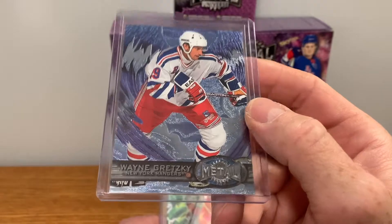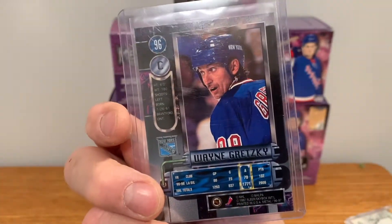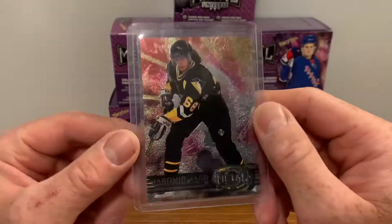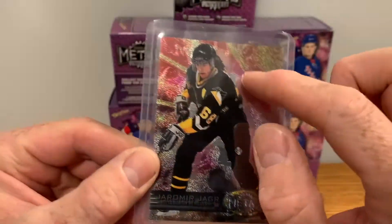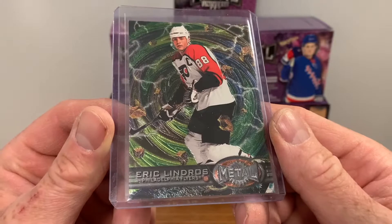Anything Gretzky is good to go. It's a nice looking Metal Universe card. Of all the cards, I'd say the Jager is kind of my favorite — I like the background, it looks really nice. The final card in this lot sale was Eric Lindros Metal Universe.